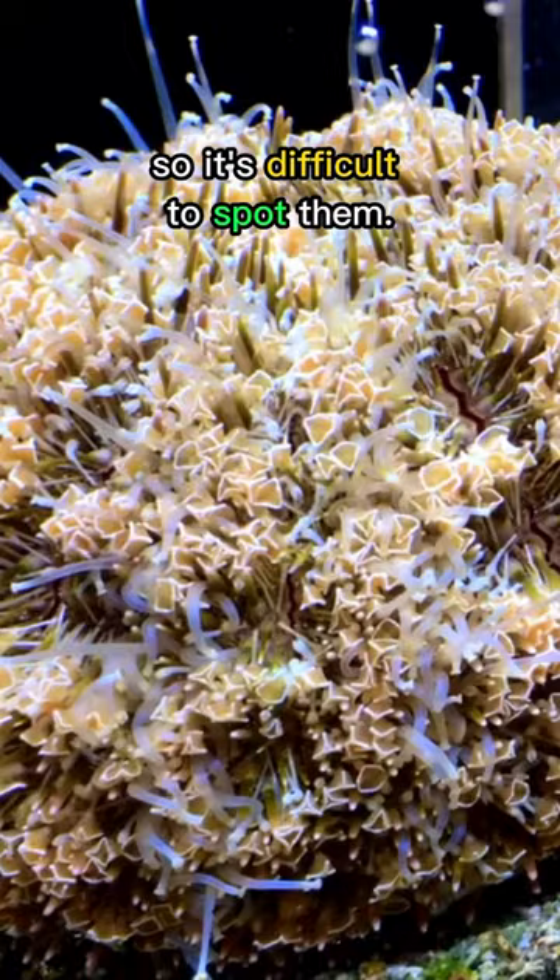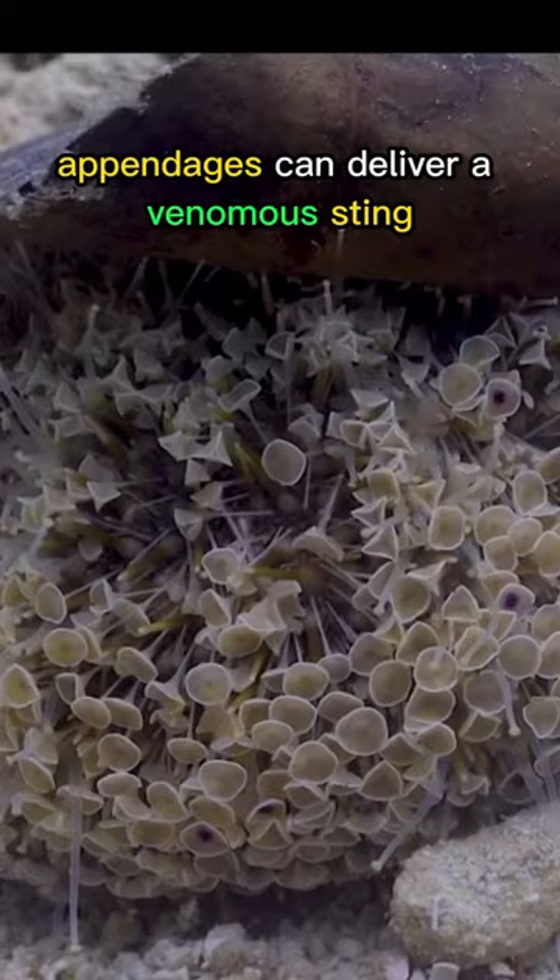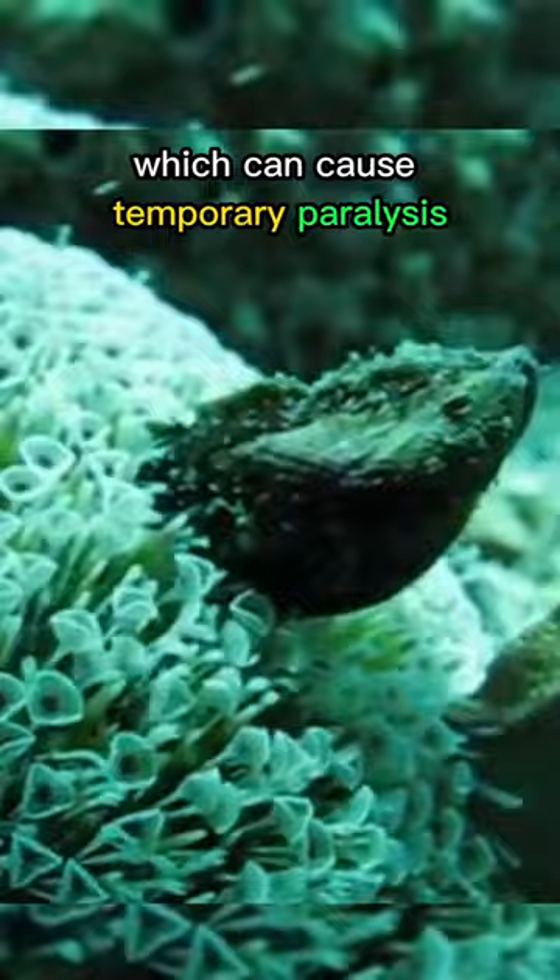But how do they protect themselves? Well, they use their spiky shells and long spines to stay safe from any harm. Their flower-like appendages can deliver a venomous sting, which can cause temporary paralysis and intense pain, even to humans.